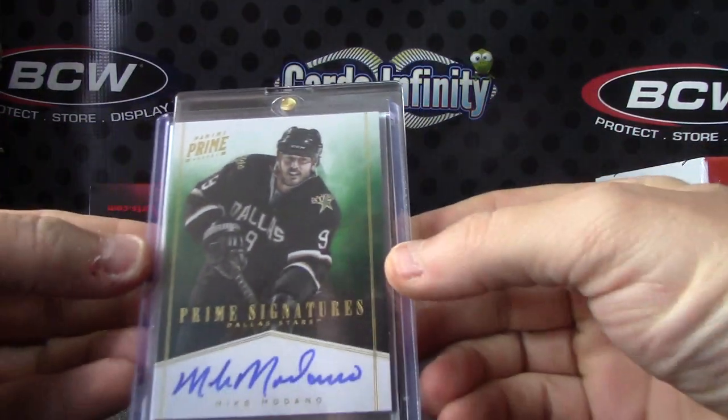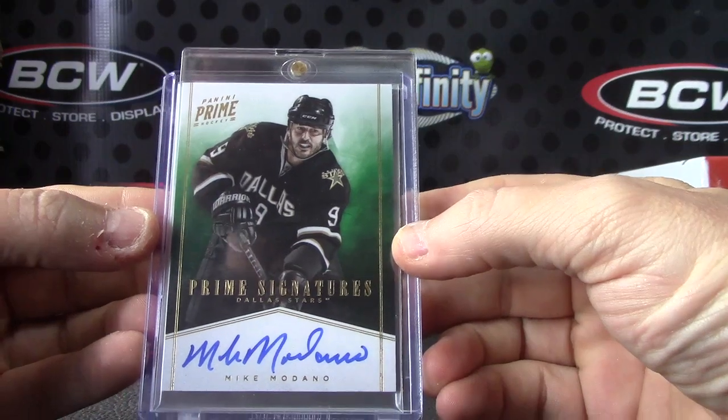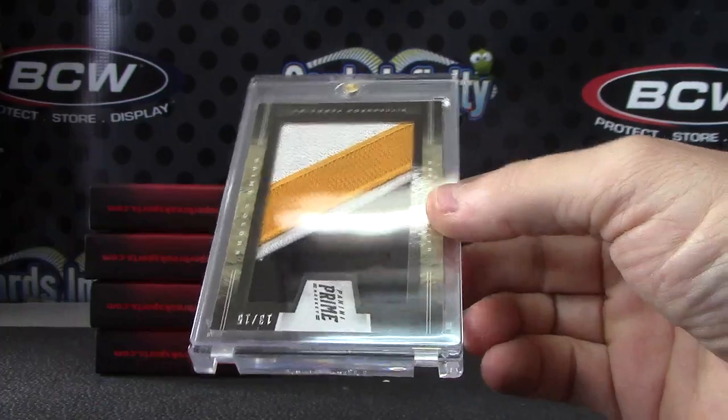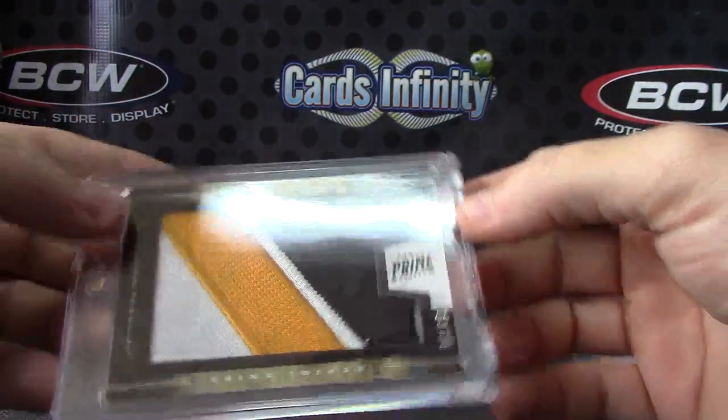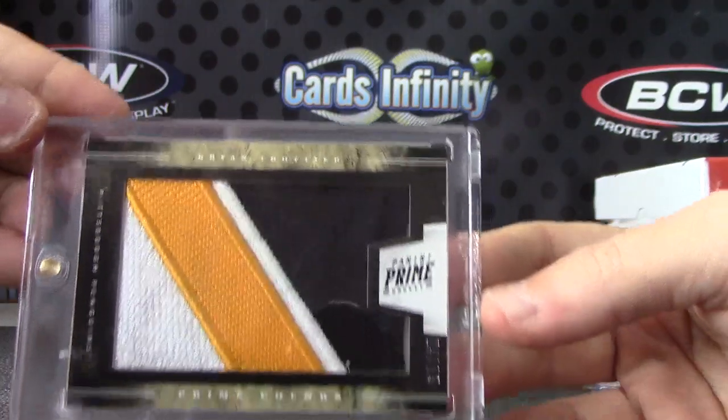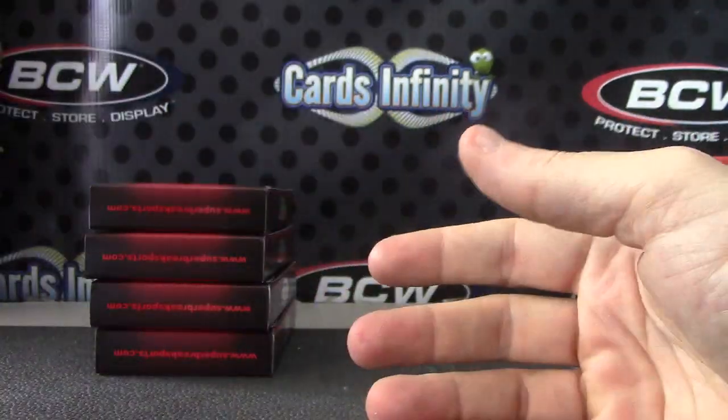Mike Modano prime signatures autograph. Another jumbo patch — this one's numbered to 15. Brian Trottier. There we go. Brian Trottier patch.